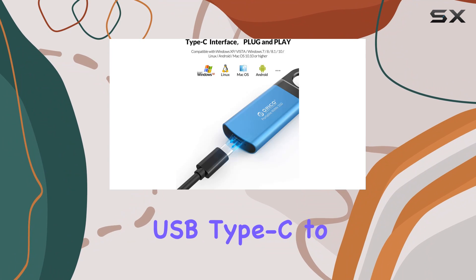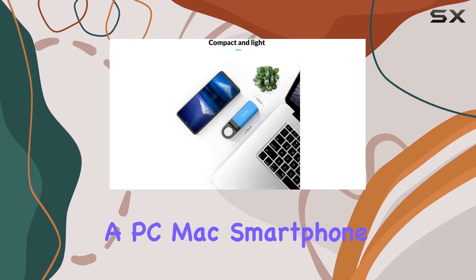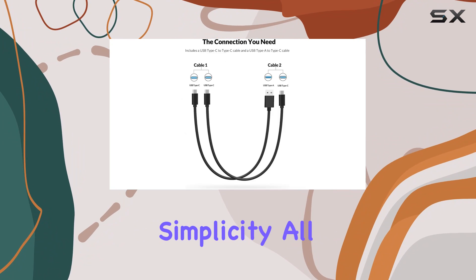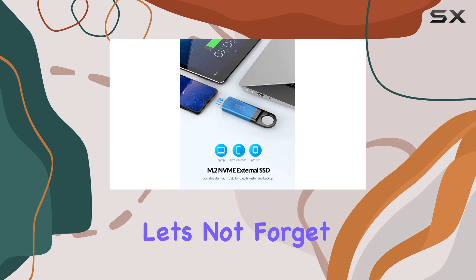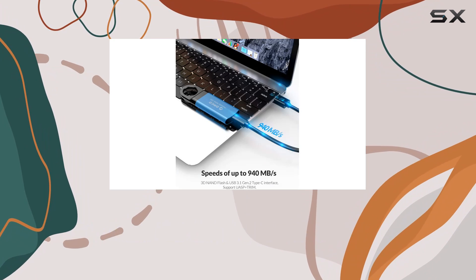Connectivity is a breeze with the included USB Type-C to C and USB Type-C to A cables. Whether you're connecting to a PC, Mac, smartphone, camera, or other devices, it's plug-and-play simplicity all the way — no drivers required, just seamless connectivity on the go.